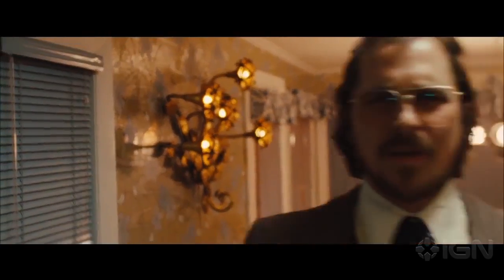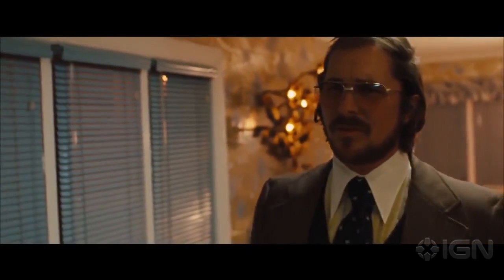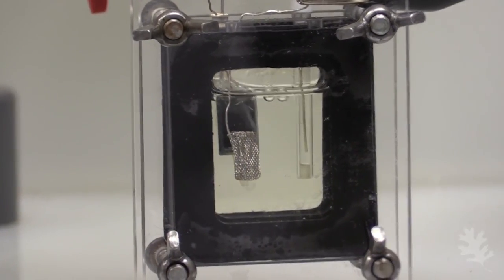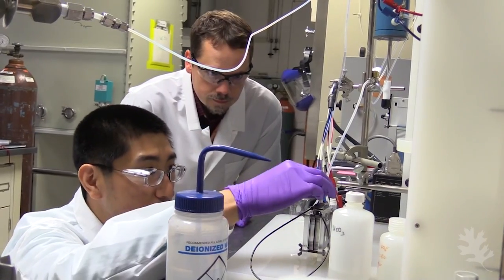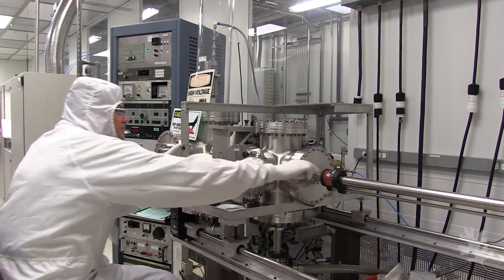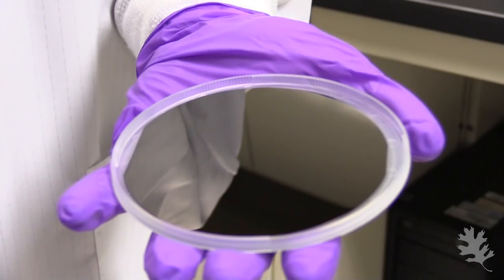We can basically thank lab accidents for the discovery of penicillin, radioactivity, and even the microwave oven. "I told you not to put metal in the science oven, what'd you do that for?" Now a team of researchers from the Oak Ridge National Laboratory in Tennessee stumbled into a way of changing carbon dioxide into ethanol fuel. They were expecting it to be a multi-step transformative process, but it turns out they got it to convert using just one catalyst — by making an array of copper and carbon nano spikes set on a silicon surface.